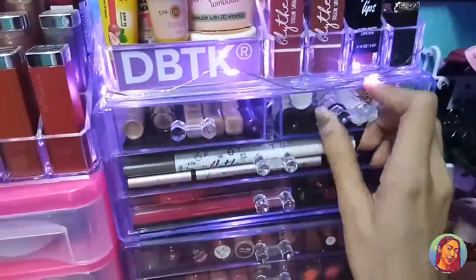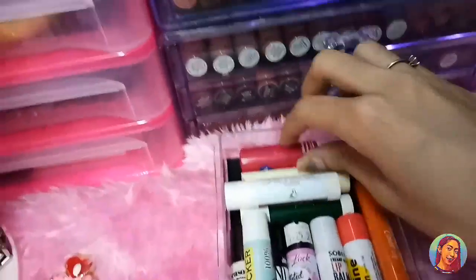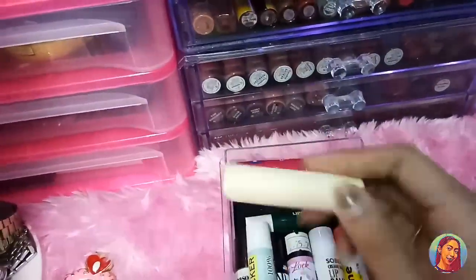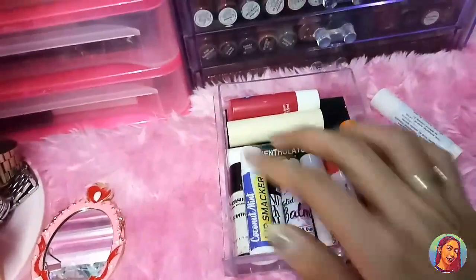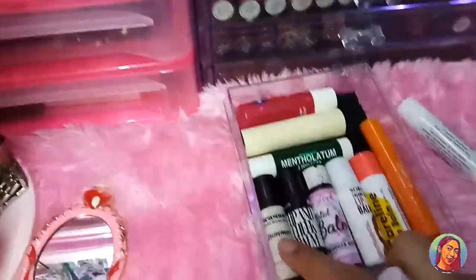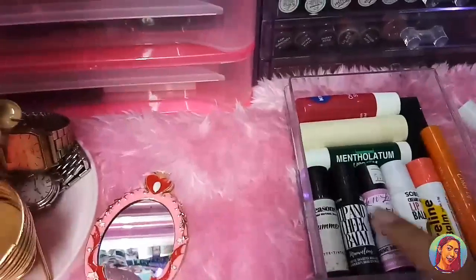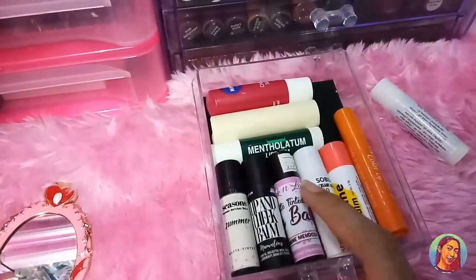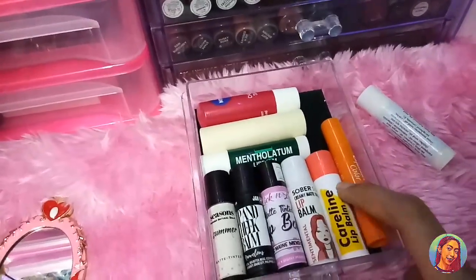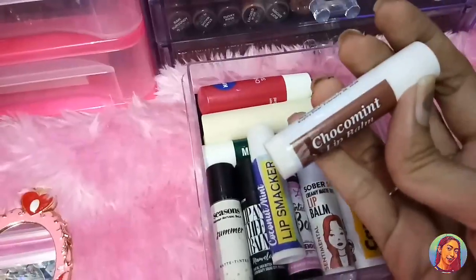Dito naman guys ang aking mga lip balms. Meron ako netong Nivea Lip Balm, this EOS Lip Balm, this Mentholatum Lip Balm, Coconut Mint Lip Smucker Lip Balm Season, Tinted Lip Balm, Jen Lauren Beauty Lip and Cheek Balm — favorite ko to, mayroong siyang color na binibigay, ito gift sa akin ni Luigi. Itong Tinted Balm from Soberskin Creamy Matte Tinted Lip Balm, from Caroline Lip Balm, this one is from Daiso Color Lip Balm, and Choco Mint Lip Balm.